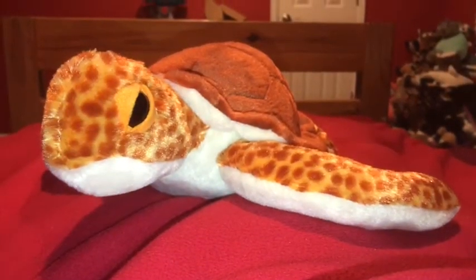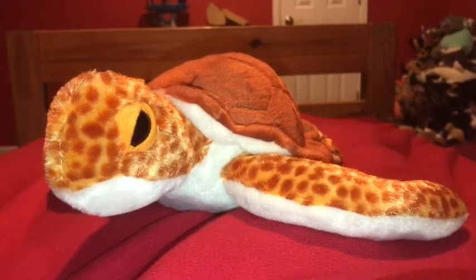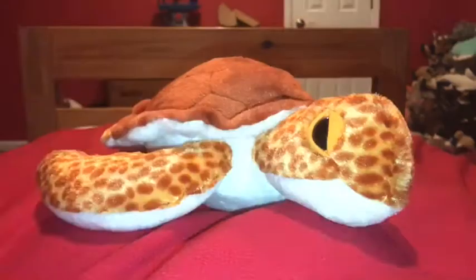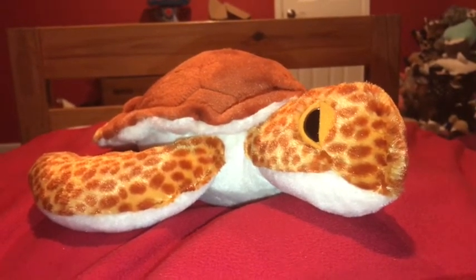The average Loggerhead Sea Turtle measures up to 90 centimeters in carapace length when fully grown. The Loggerhead Sea Turtle lays 112 eggs.